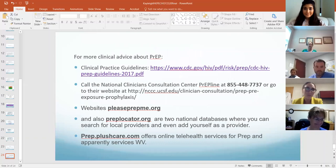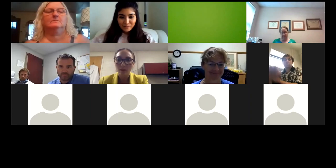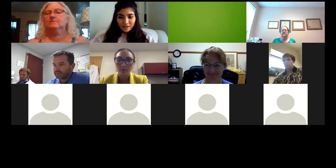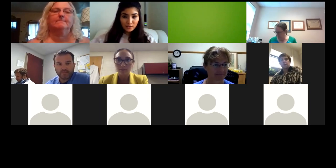The next slide is just references. Thank you so much, Kaylee — that was excellent and super informative. We got a chat thanking you. I know we're at the end of our session, but were there any questions for Kaylee?